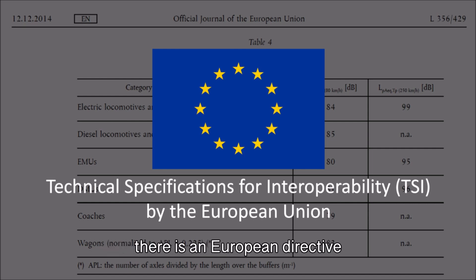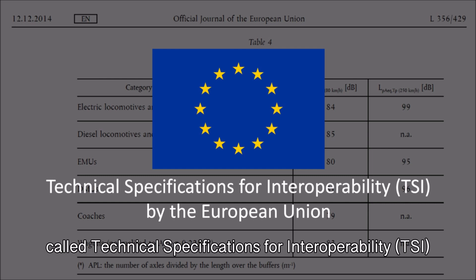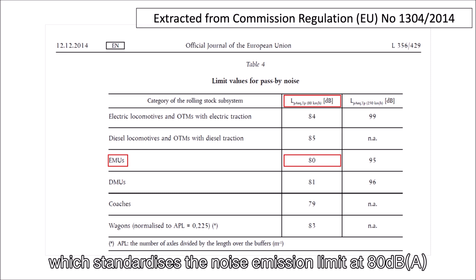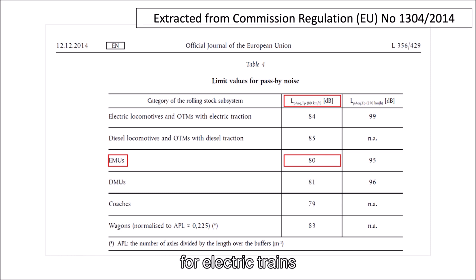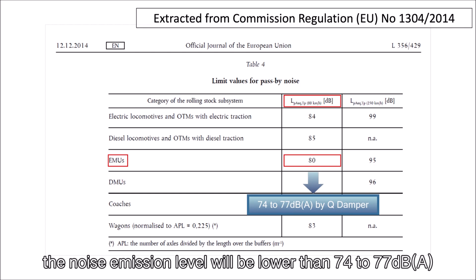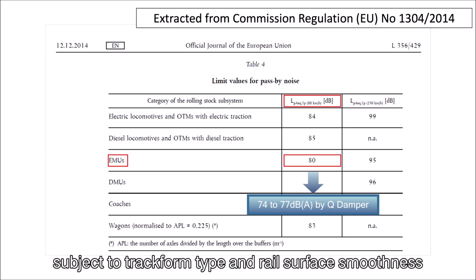In terms of absolute railway noise emission, there is a European directive called Technical Specifications for Interoperability, which standardizes the noise emission limit at 80 decibels A for electric trains. It is guaranteed that by installing the cue damper, the noise emission level will be lower than 74 to 77 decibels A, subject to track form type and rail surface smoothness.